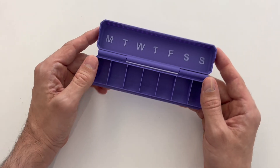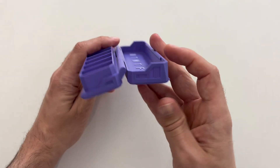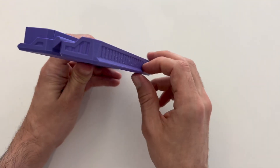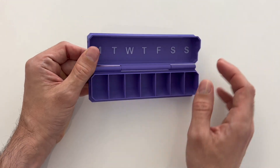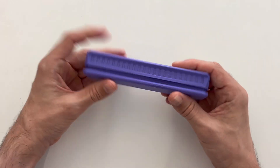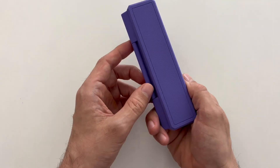It's all print-in-place, it's got this nice built-in hinge, and the design looks really nice too. I did use multi-color printing to highlight the days of the week. Once you close it, there's a little snap feature so it stays shut.